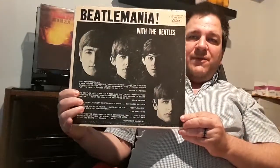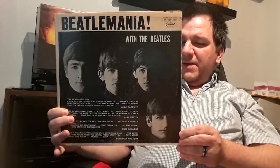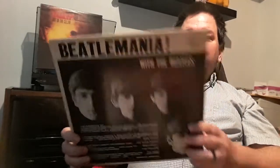I'm going to show you all of the albums that I managed to pick up in the past 11 years. The first one is With the Beatles — notice it says Beatlemania. It was made in Canada by Capitol Records of Canada. It basically is With the Beatles, just a different title.